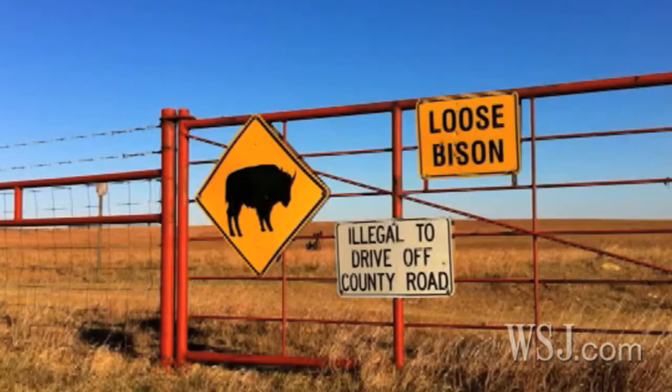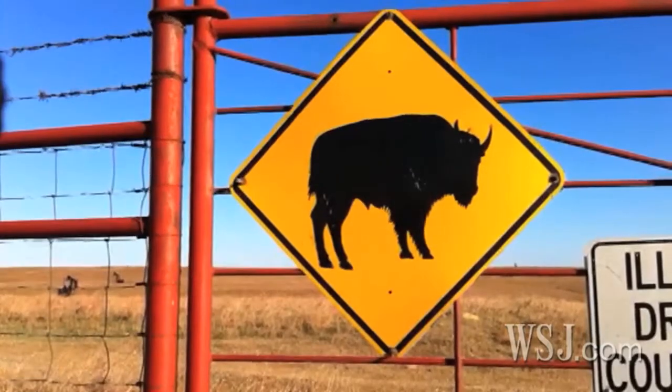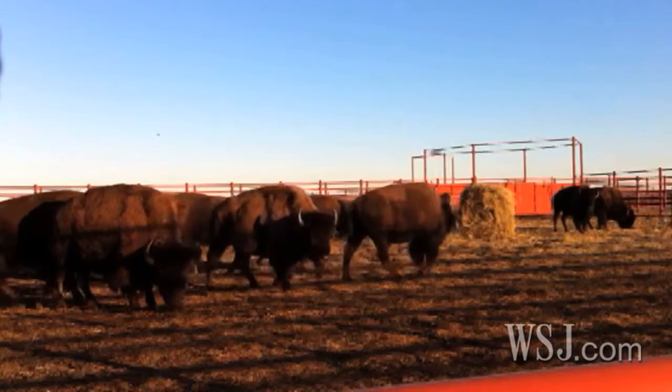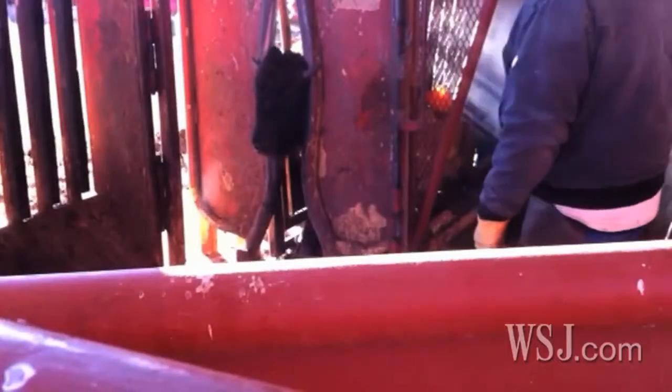Once the DNA is tested and analyzed, the Nature Conservancy will sell off any bison with traces of bovine genetics — those animals will likely become steaks. The rest will continue to roam the prairie, grazing and rolling and fighting and mating, doing what their ancestors did for centuries across the vast grasslands of the Great Plains.